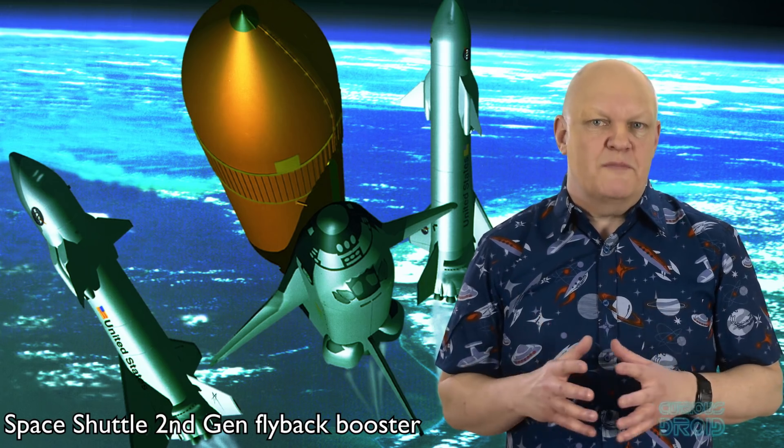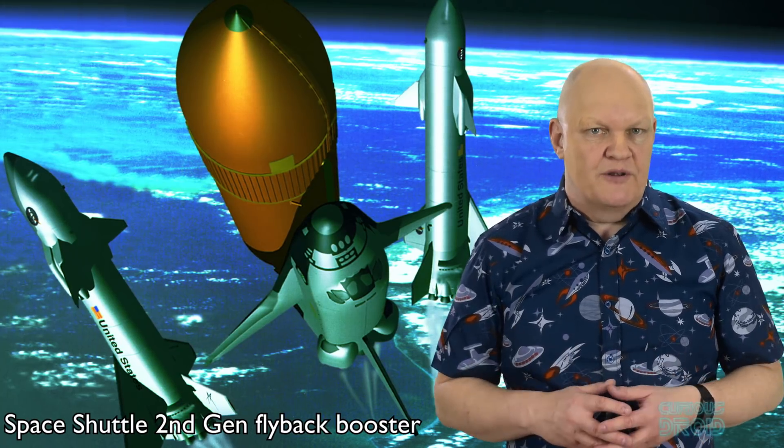While small space planes continue in slow development, reusable boosters have been studied for decades — sometimes adding a long-range flyback capability beyond anything possible with a Falcon 9 or New Shepard.